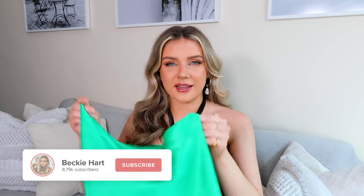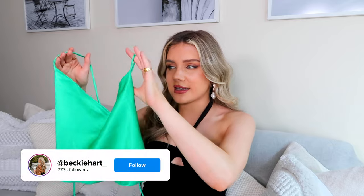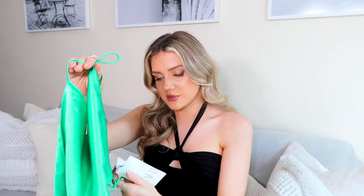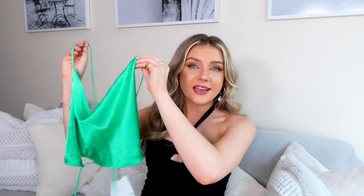We're going to get started with this gorgeous little green top. I was so happy when I saw this because I have it in the pink color, which came out around late spring, and I saw it in this gorgeous emerald green and I was like, yes, I need to have this. I got it in the small, the same size as the other one, and I think it fits me perfectly. It's literally just held up with two strings so you can chop and change it however you want.